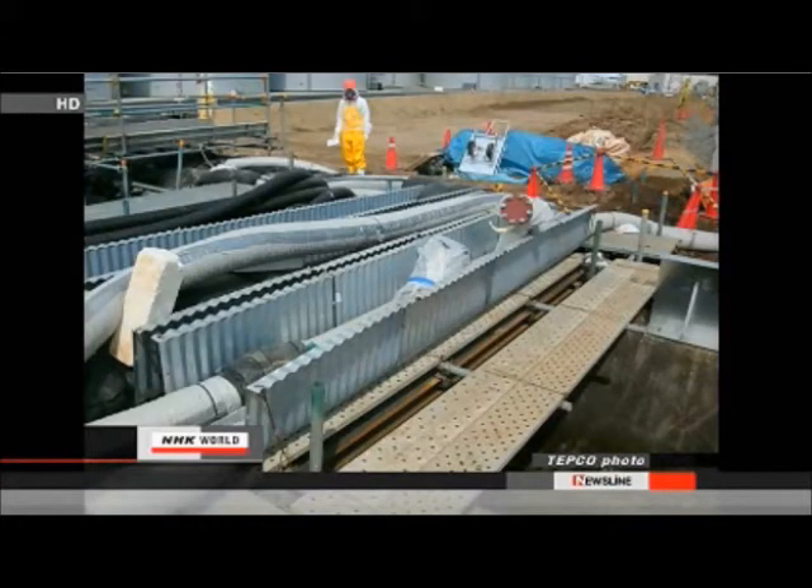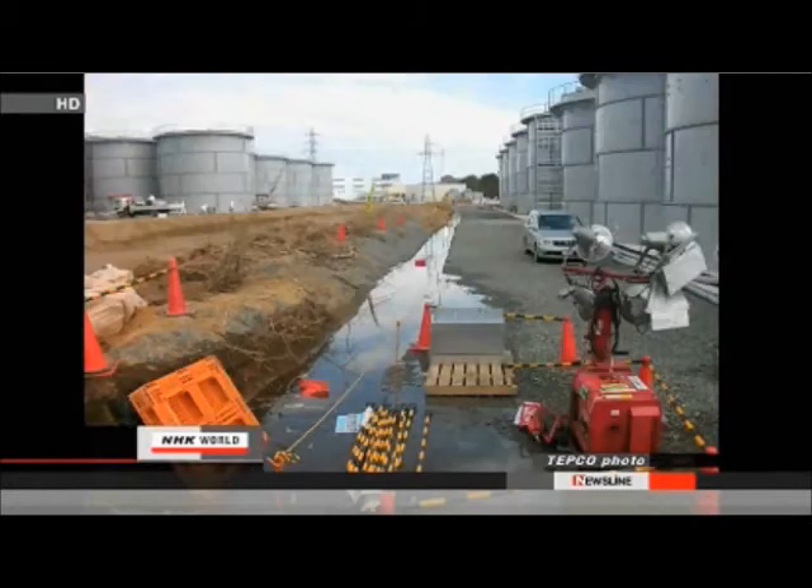TEPCO says it's building a safety barrier for the sewer, but it's still under construction and was unable to stop the spill. A similar incident occurred at the plant last December.